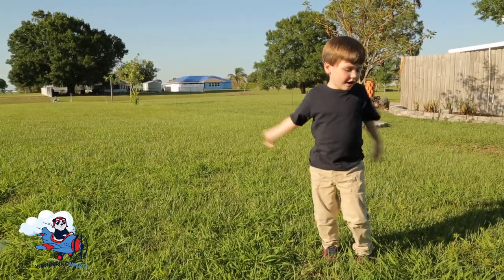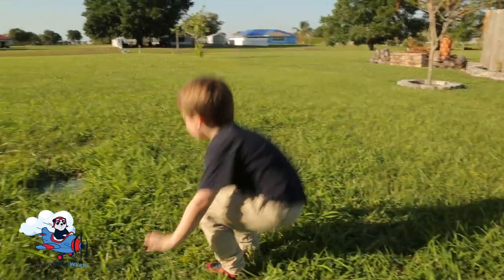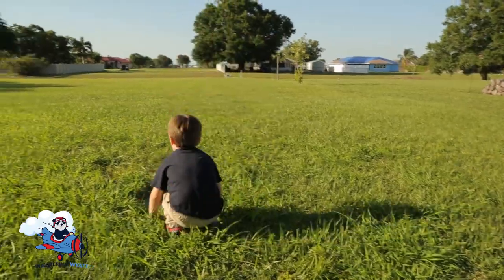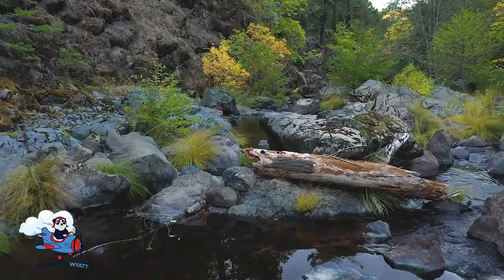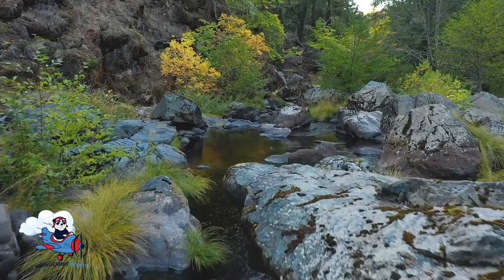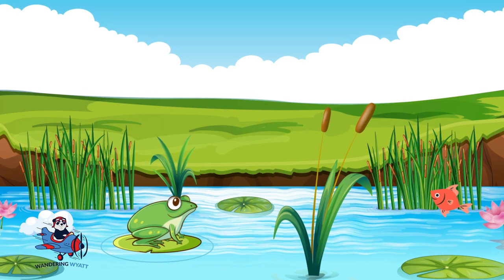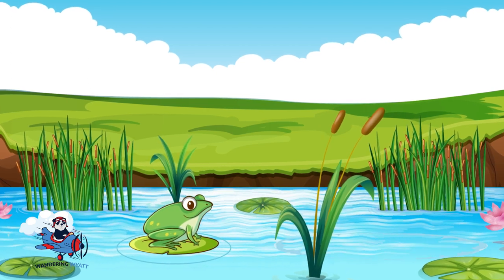Let's pretend to be a frog — ribbit, ribbit, ribbit! So next time you're outside near water, keep your eyes peeled for some hoppy little friends. Who knows? You might even hear them say ribbit, ribbit.